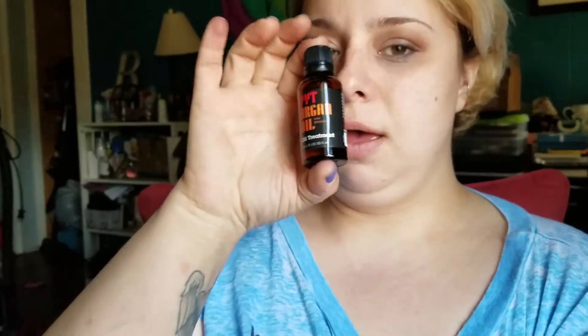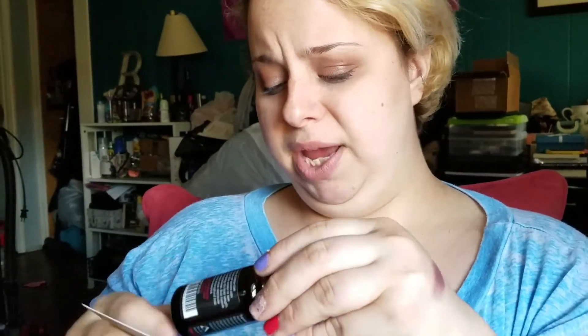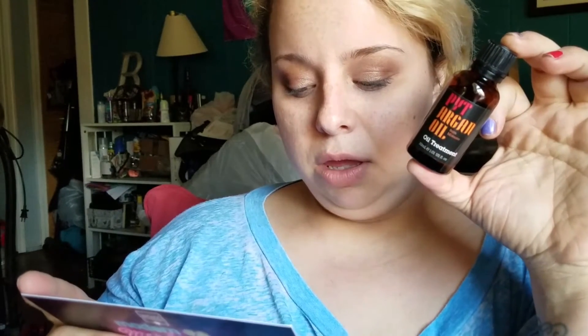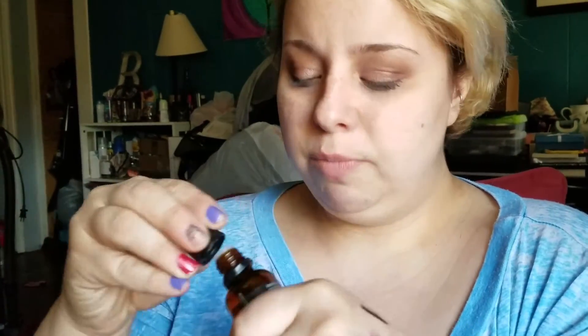The first thing we have here is the PYT Hair Oil Treatment — full size. It's $30 for this. It helps leave hair frizz-free, treats split ends, creates instant shine without oily residue, and is safe for color-treated hair. This is a full size and it is valued at $30. I'm going to open it up and take a sniff. I know what argan oil smells like, but maybe this one smells a little different. Nope, smells like argan oil.